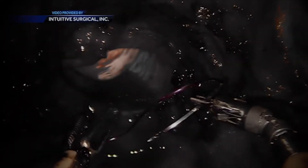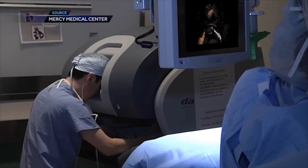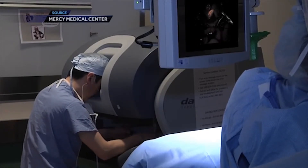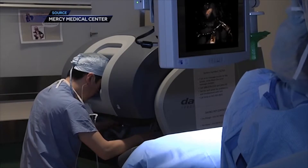Instead of taking an hour to close the vagina, now you can spend ten minutes closing the vagina. It's better for the patient because the amount of time you're spending in the operating room is less. Dr. Rim says that most women who have benign conditions that require a hysterectomy are candidates for this minimally invasive procedure.